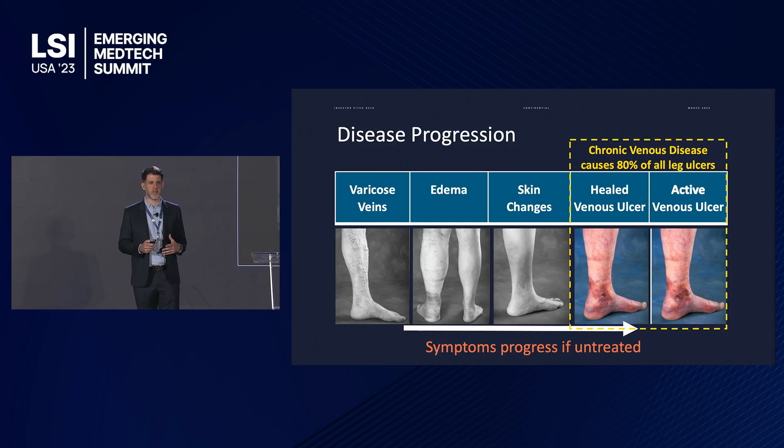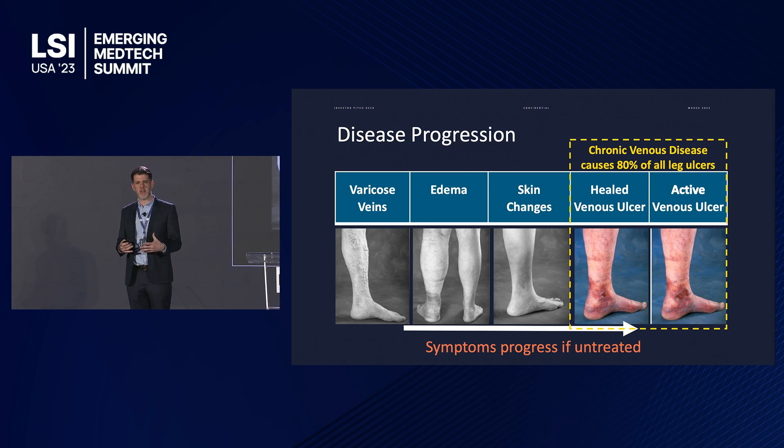The symptoms start with varicose veins and lead to aching, pain, and swelling. Then you get this inverted champagne bottle of edema, and as blood begins to leak into the surrounding tissue, the skin changes and discolours. That leads to chronic open wounds known as venous leg ulcers, which cause 80 percent of all leg ulcers and have a venous origin.